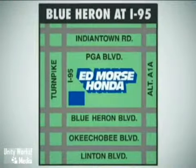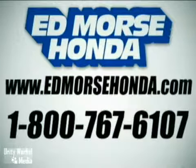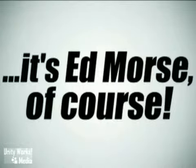We're conveniently located just east of I-95 on Blue Heron Boulevard. Visit our website at edmorsehonda.com or call us today at 1-800-767-6107. For value and service, it's Edmor's, of course.